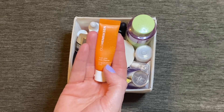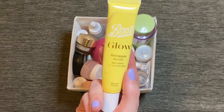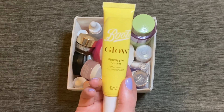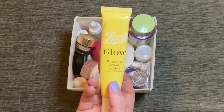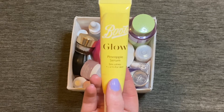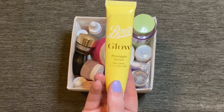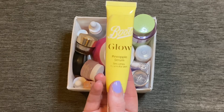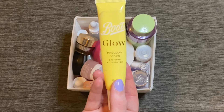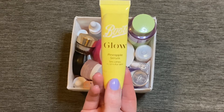I finished this serum from Boots — the pineapple serum — and I absolutely love this product. I've already gone on to purchase a backup. One of the main reasons I love it is the smell — it smells exactly like pineapple, which is really nice and refreshing. The serum itself is really lightweight, blends into the skin quickly, gives a bit of a glow and makes the skin look healthier. This product is only £5 and I can see myself repurchasing it time and time again.